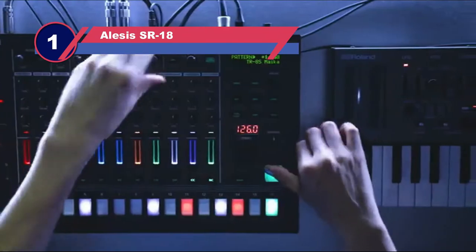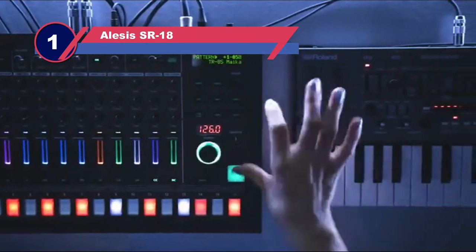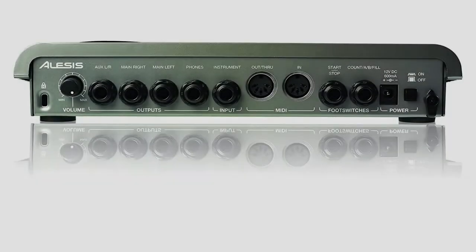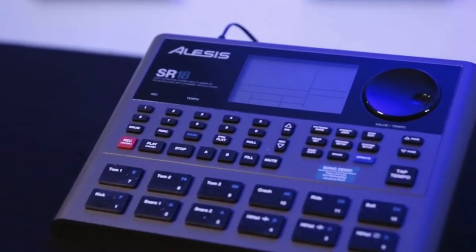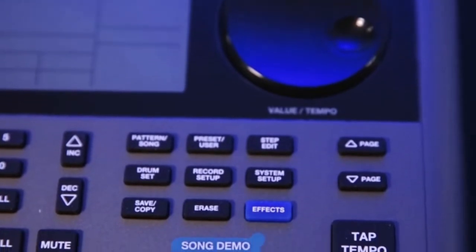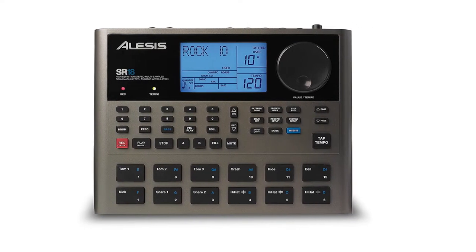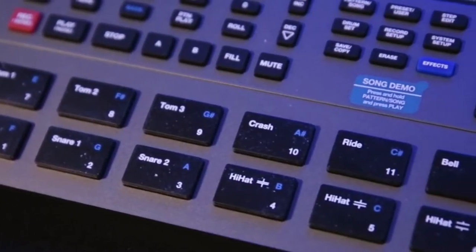Number one: the Alesis SR-18. The Alesis SR-18 is a souped-up version of the SR-16, which is one of the biggest selling drum machines ever made. Like its predecessor, the SR-18 is a proudly digital machine with hundreds of high-definition multi-samples of drums, percussions, and even basses. Like most PCM-based machines, the SR-18 doesn't provide a lot of ways to shape the sounds from scratch, though you do have control over pitch, attack, decay, and a few other essential attributes.